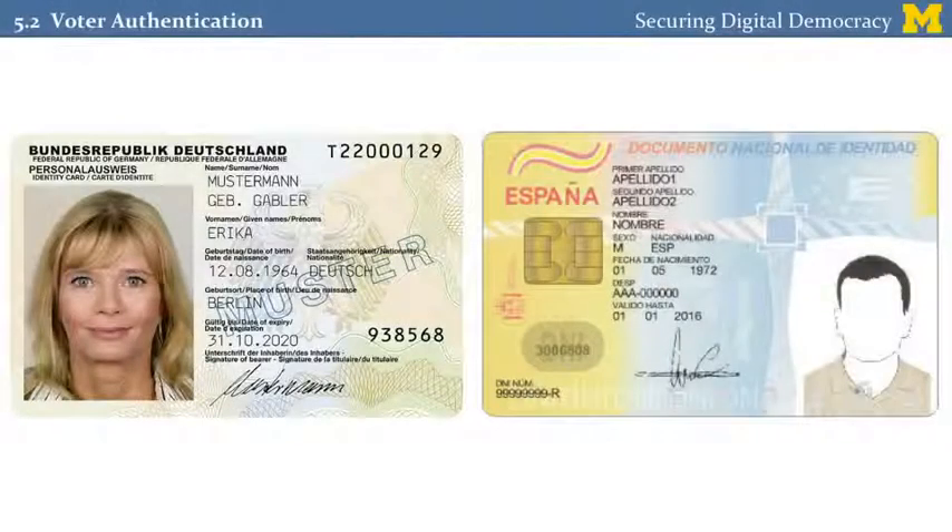Assuming that we have an accurate voter registration database and we know who the proper voters are, the next procedural question is how are we going to authenticate those voters when they arrive at the polling place? In many countries there are national IDs, and most countries that have these just use them for voting as well. In the US, however, we don't have a national ID card — we have driver's licenses issued by each state and passports issued by the federal government, but it's really a patchwork rather than one single standardized system. This greatly complicates election procedures in the US and results in a variety of different solutions.